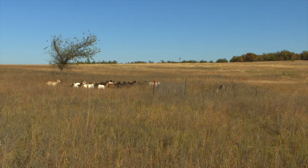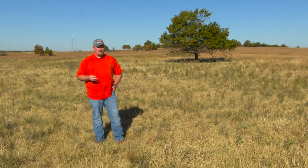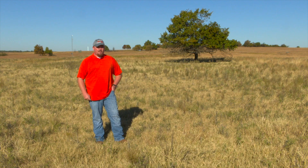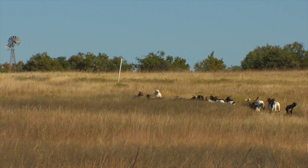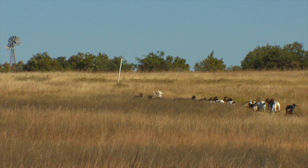Before we brought in the goats, predators were not a problem out here with the cattle. Every once in a while, you'd see a coyote near a new calf that had been born. But now that we have such smaller animals, they're not as intimidating to a coyote. The research team tried using donkeys to protect the goats at first, but still lost several kits to coyotes during the kitting season.